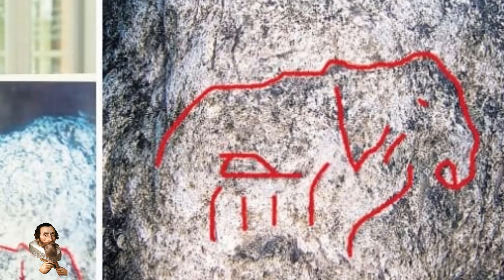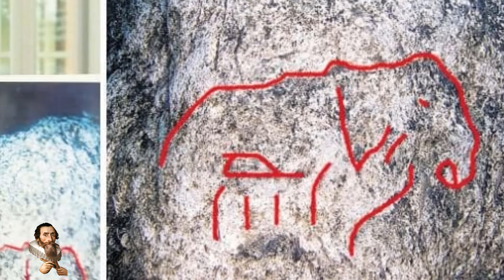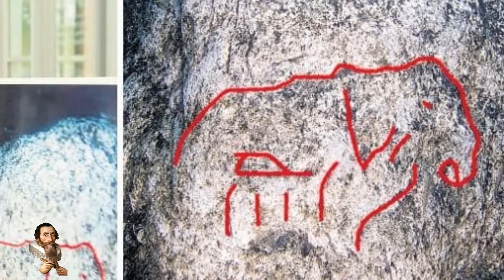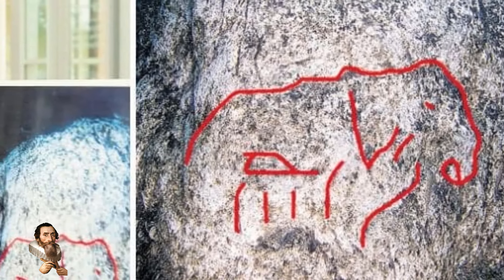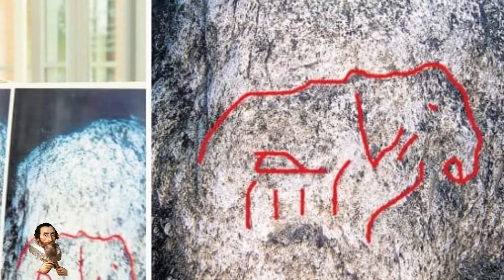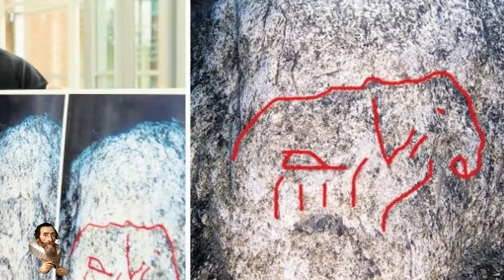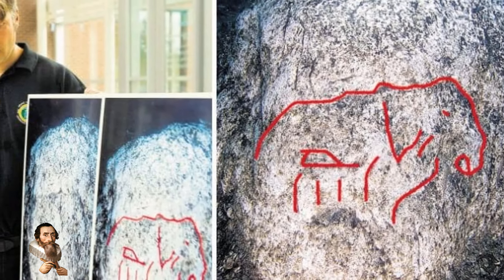The exact location of the structure is yet to be revealed. The researcher pointed out that many experts would prefer to investigate such stones in person to authenticate them, but that these experts aren't necessarily trained scuba divers, which has slowed down the authentication process.